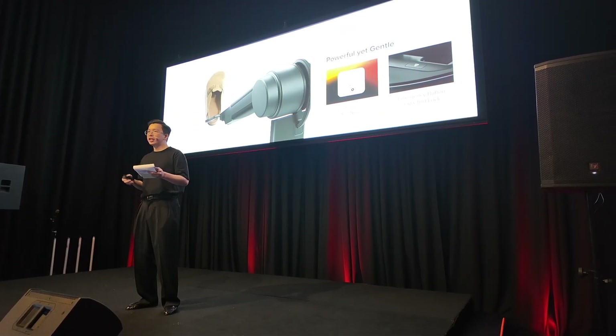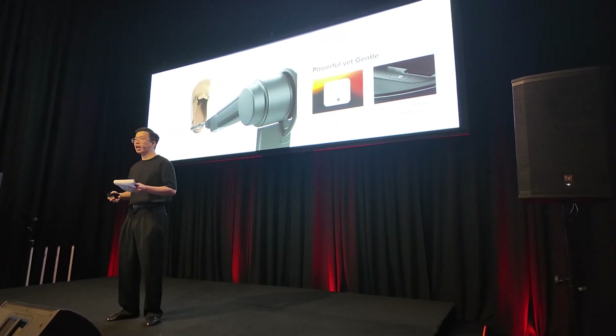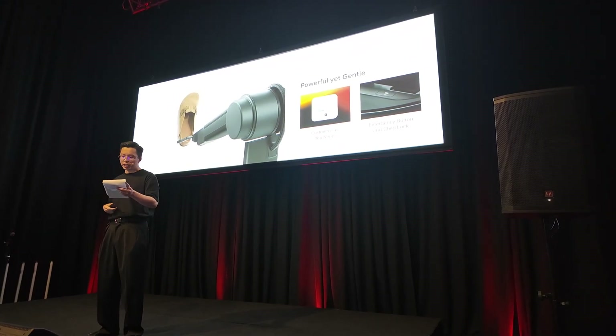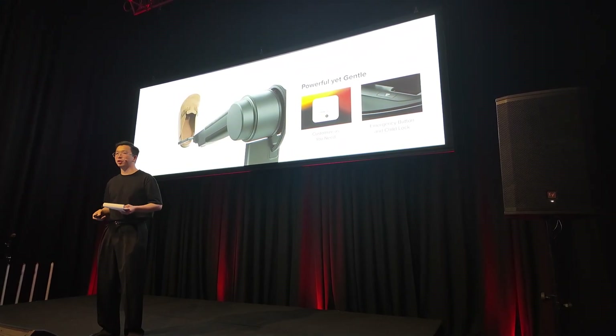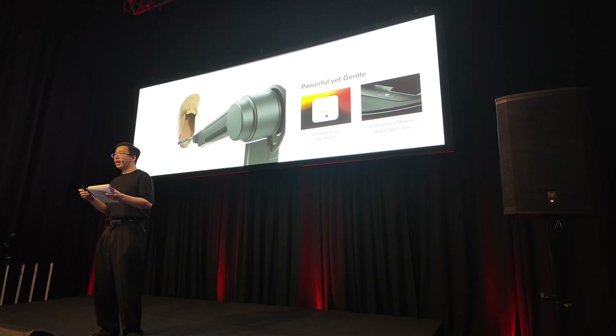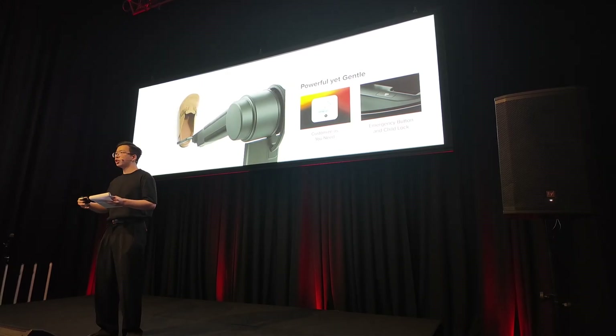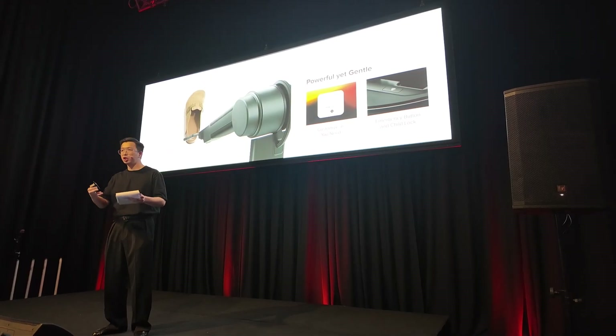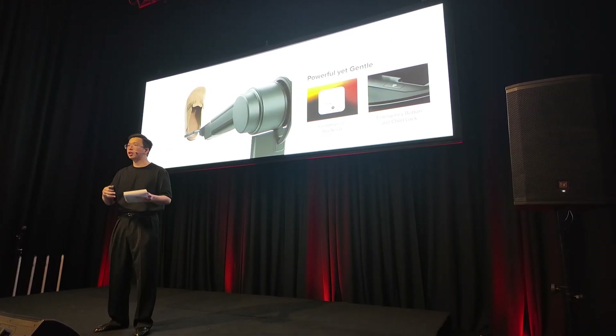The OmniGrip is initially limited to picking up four different kinds of items, including socks, small towels, tissue papers, and sandals under 300 grams. In future updates, we are going to introduce 15 more customizable options for users to choose from that the arm can pick up and rearrange.